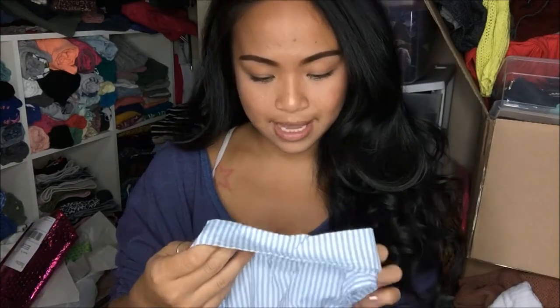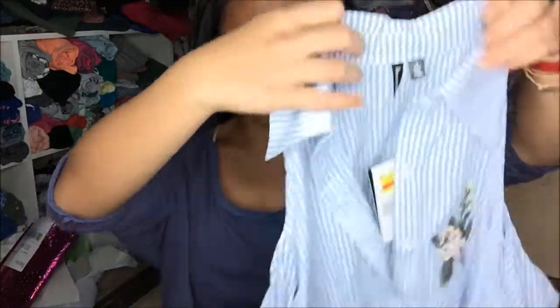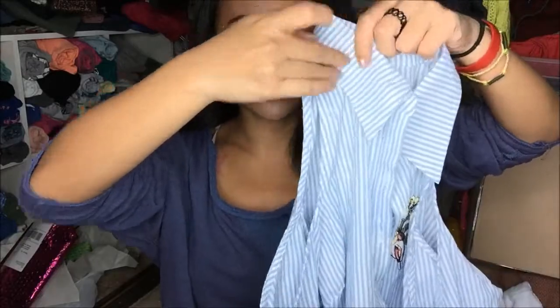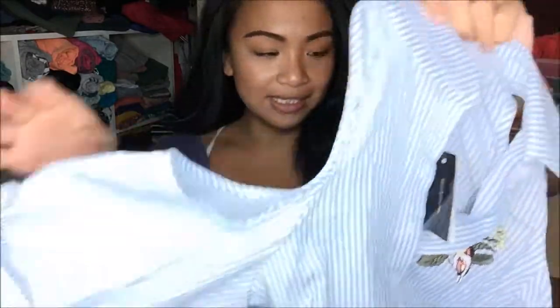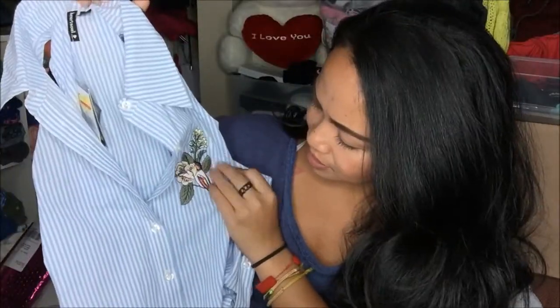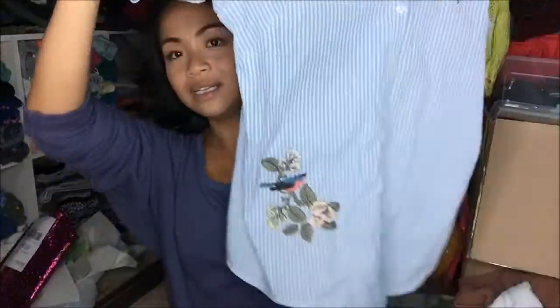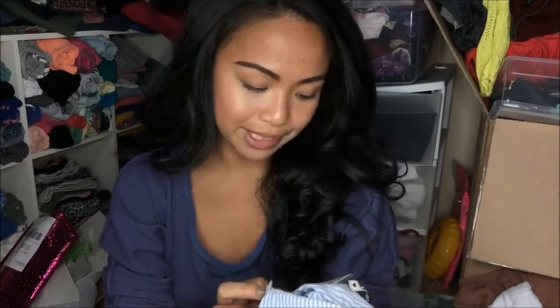The first thing that I have here is by Heart Soul and it is in a small. This is a super cute shirt. It is like a dress shirt and it has a cutout on the shoulders — I am dying for this style right now — and it is a quarter sleeve. What I liked about it most is that it has almost like patches, it's like flowers and birds. So it's really really pretty, I like the style of it. This was originally $38 but I got it for 90% off, so it was $3.80.